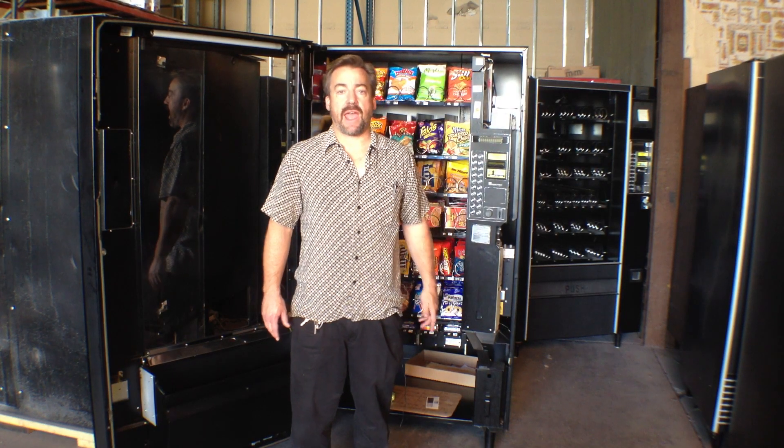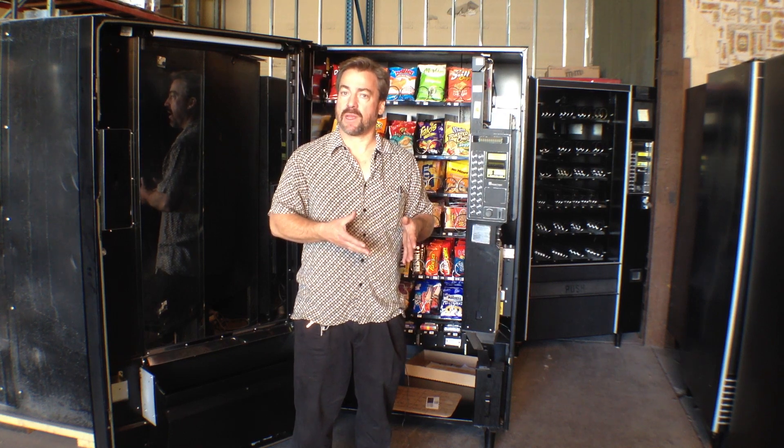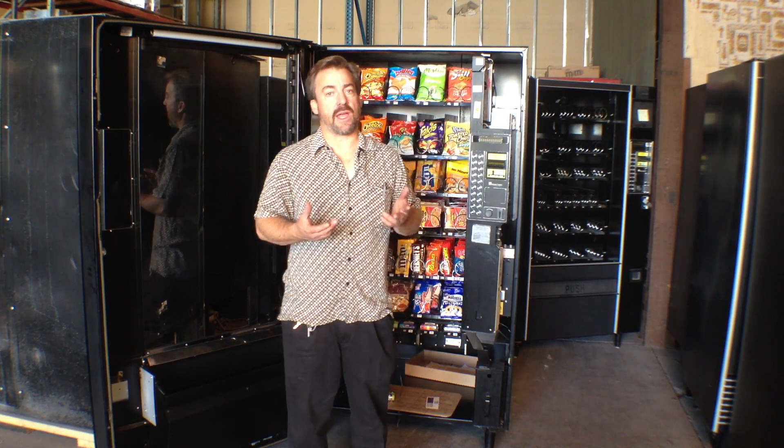Hi, this is Robert with VendingHow and today we're doing a video on how to keep track of the volume that's been going through a snack machine to get an idea what items are selling at what rates, so you can properly load the machine and make good decisions about what product to keep in it. There are a number of different methods of doing that.